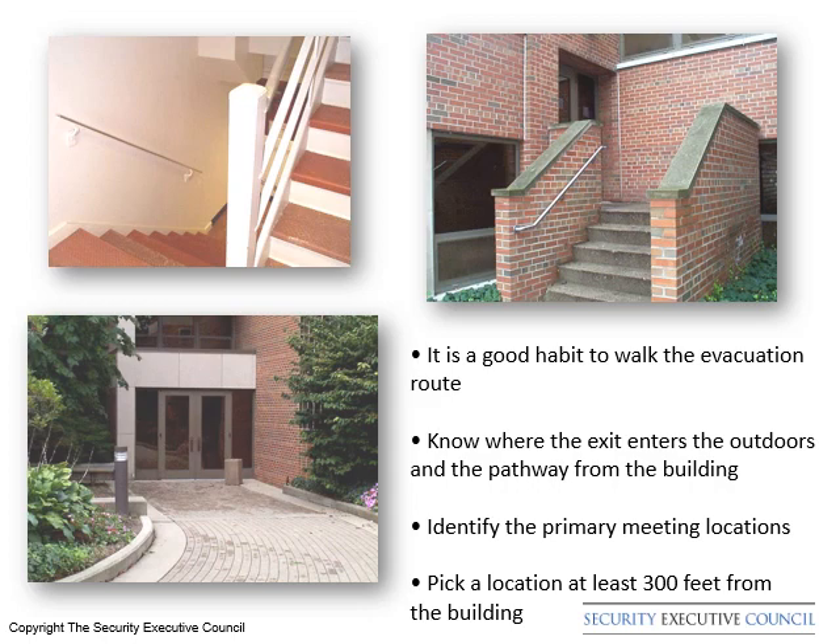This location should be at least 300 feet from the facility. The executive driver and other security team members should know this location in case it is necessary to meet the executive and move them from this location. The security advance should also include an alternate location site.